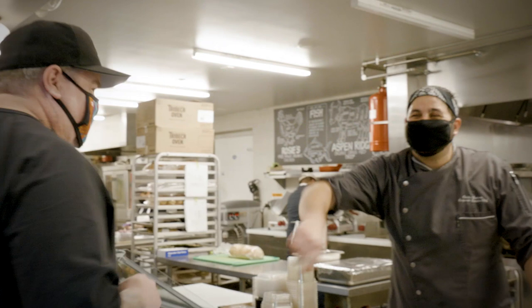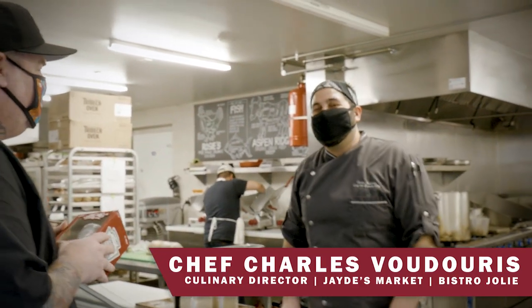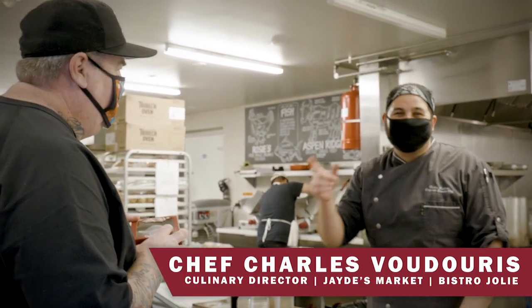Hey everyone, what's up? Sket1. I'm an artist — I grew up doing graffiti. Welcome to Jade's Market. I'm Chef Charles. We're going to make the Bel Air Smash Burger and I'm going to show Sket all about it.